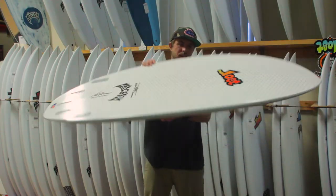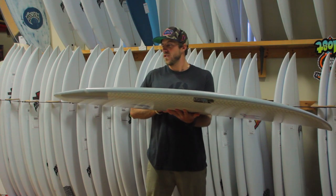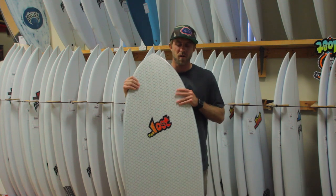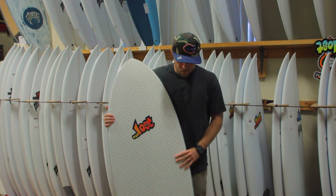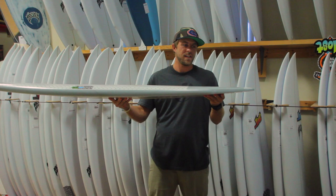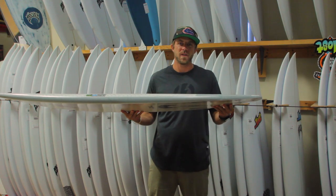This Lost LibTech is definitely the newest technology out in surfboards. They're based off of LibTech snowboards — they are super durable, real light, flex a lot, and they're real springy. Putting the Puddle Jumper into this technology makes it a high performance groveler.